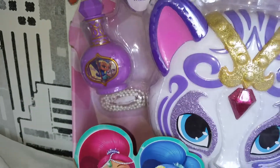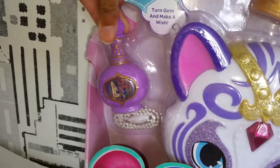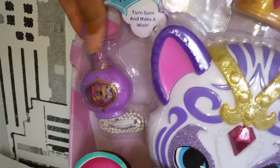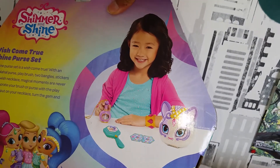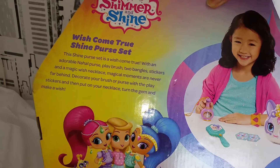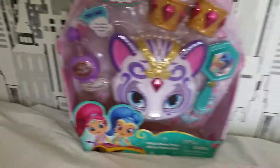It comes with different pictures on it, and there are a lot of accessories. Here's the back of the box — we have a girl playing with it, so sweet. It says a little bit about it; you can pause and read it if you want. Alright you guys, it's so cute, let's open it up and have a closer look!